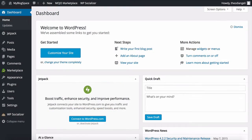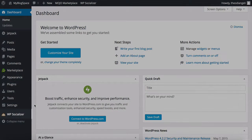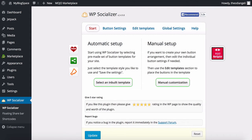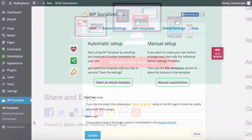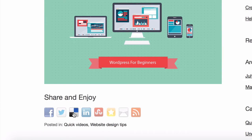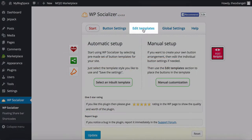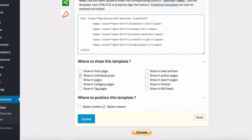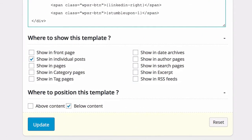If we take a look at our blog, we now have some nice-looking share buttons below the post which visitors can click to share your content easily. To customise these buttons, find the WP Socialiser icon on the left. Here you can create your own buttons or just use the default buttons which come with the plugin. If you click on Edit Templates and scroll down, you can choose where you want the buttons to be placed — either above or below your posts — and whether to show them for individual posts or just for pages. Then click Update.